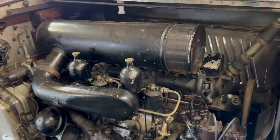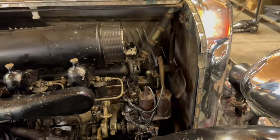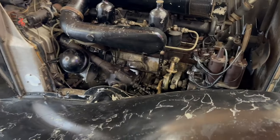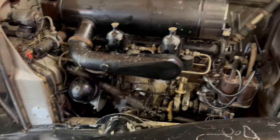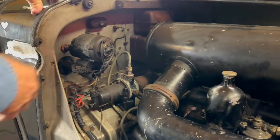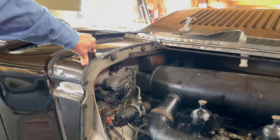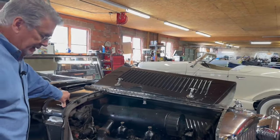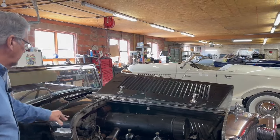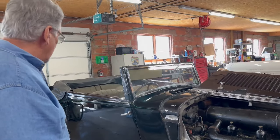The SU carburetors just needed to be cleaned. The dual coils — it only runs on one coil, the other is just an extra in case you have problems. The original horn is there, original radiator, all the clamps, screws, and bolts. Look at this fancy electric fuel pump system — I don't even know how it works. And there's no mechanical pump on it; that's just the way they did it. An incredible, incredible original machine that just sat away all these years.